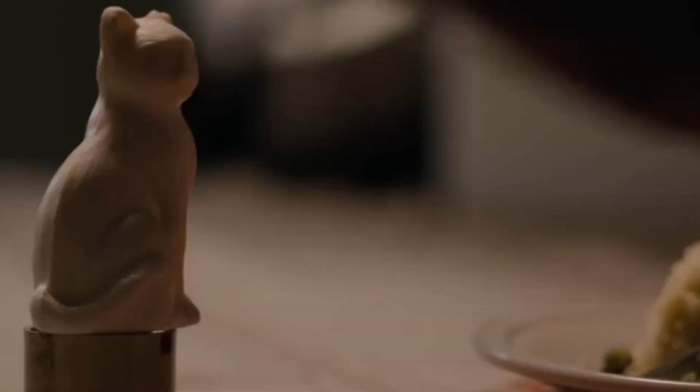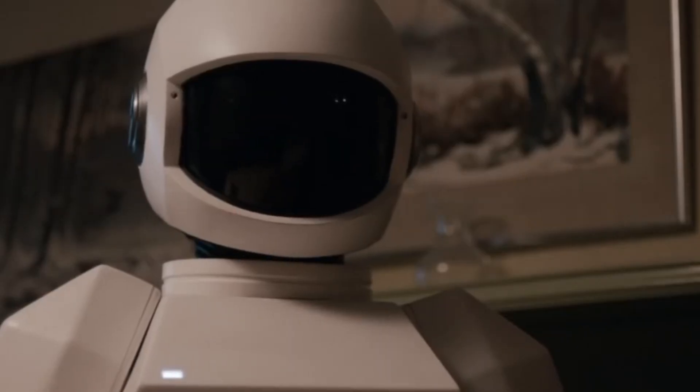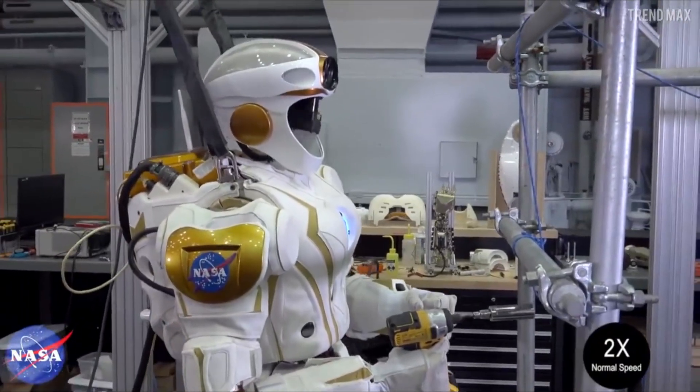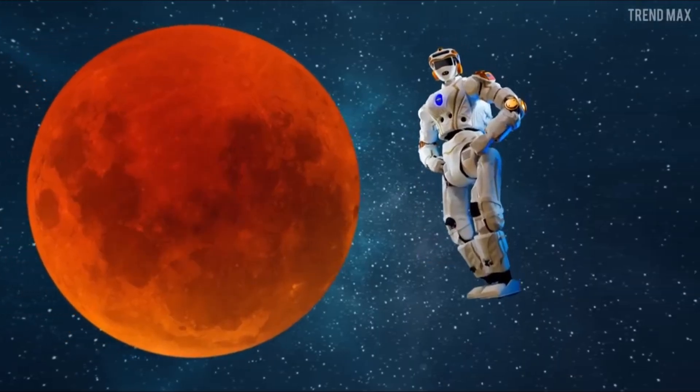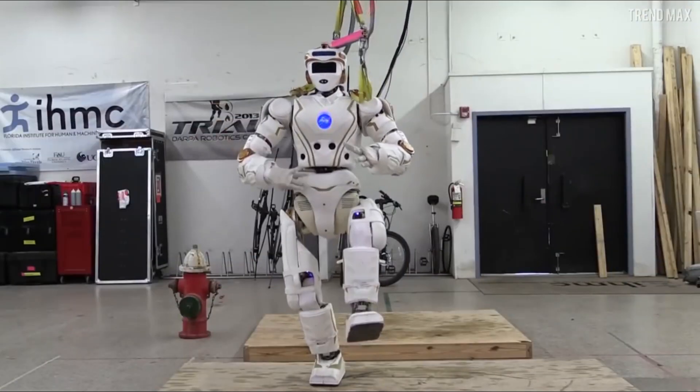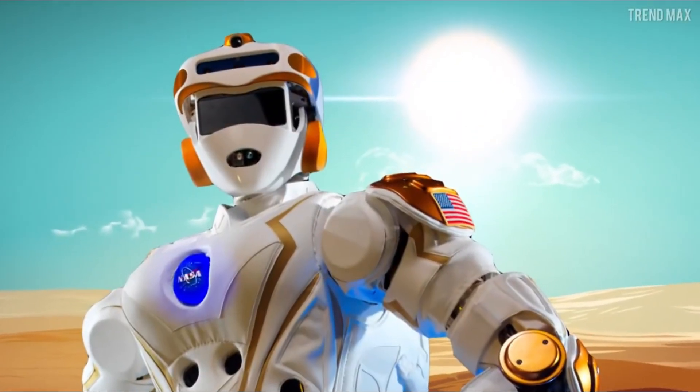Two: Frank. In the realm of bionic technology, Frank stands as a marvel of medical innovation. Developed by researchers at leading institutions including the University of Zurich and ETH Zurich, Frank is a bionic man equipped with synthetic organs, prosthetic limbs, and advanced neural interfaces. These components allow Frank to perform tasks ranging from basic motor functions to complex cognitive processes.